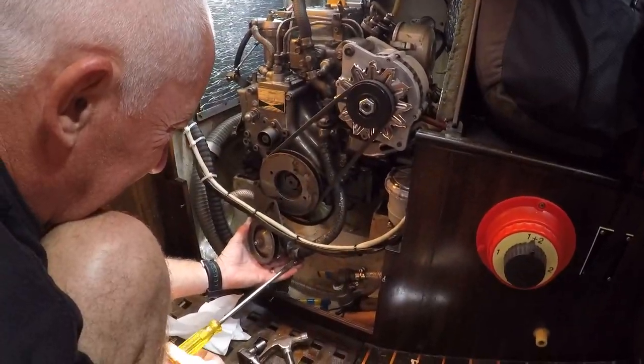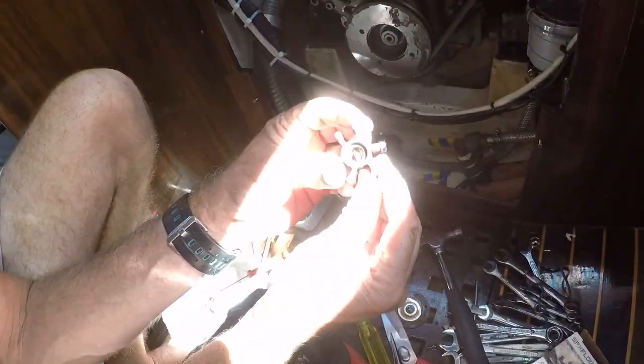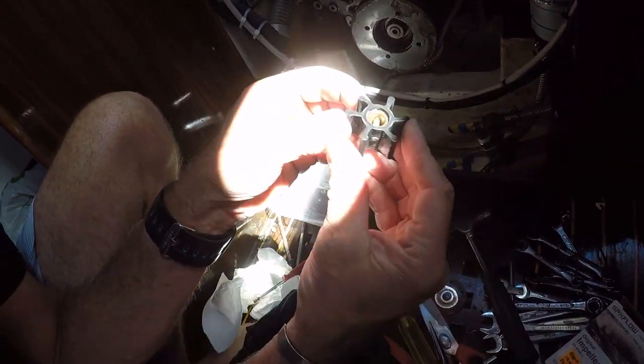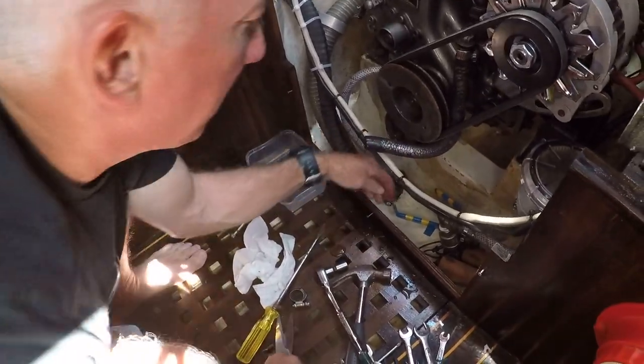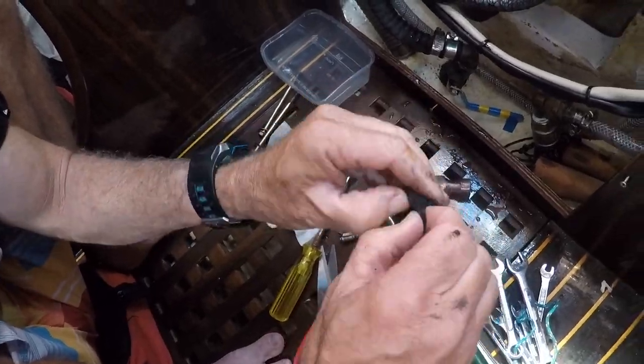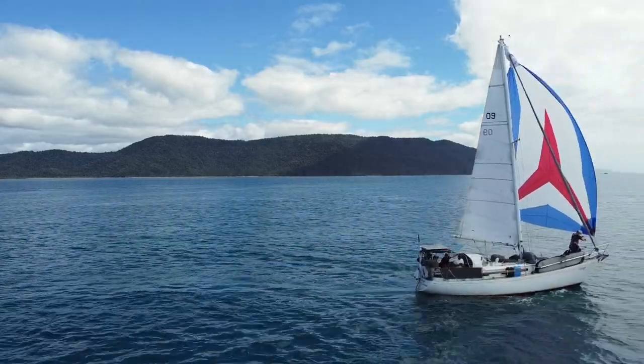I read somewhere once that everything is broken on your boat - you just don't know it yet. And today we found one. We need to change the impeller on our engine. So that's the impeller and that looks pretty good to me. It was back to the drawing board - turns out we had a leaking hose. After an easy engine repair we were back on the water, this time with perfect conditions to fly the kite.